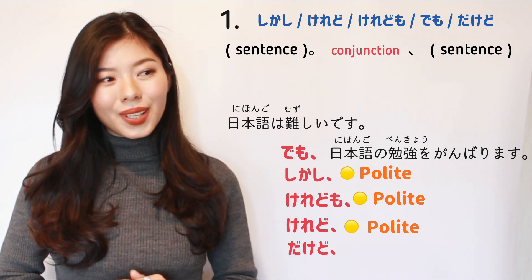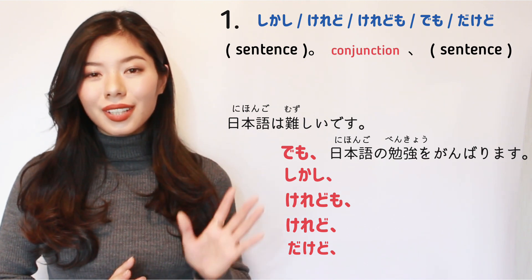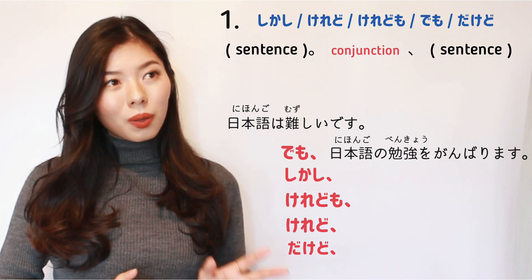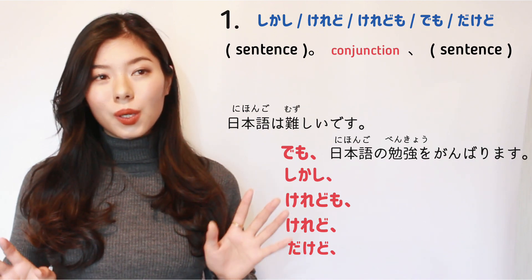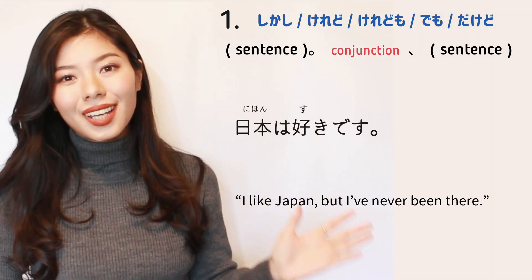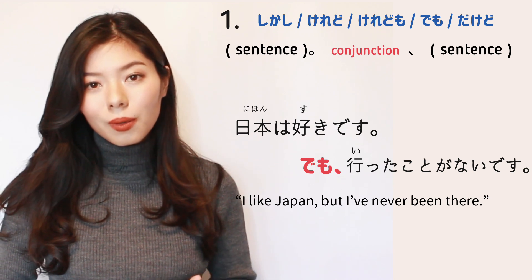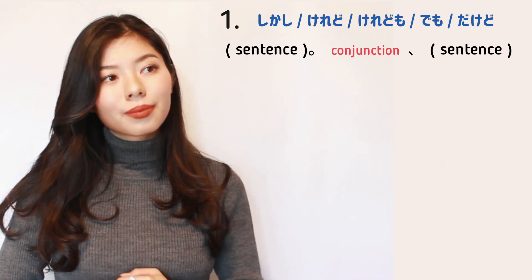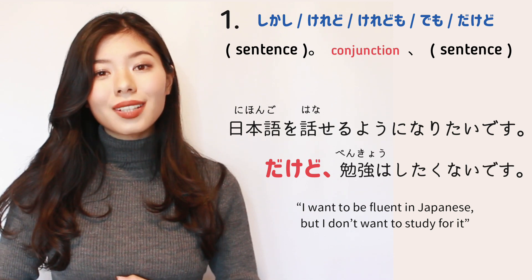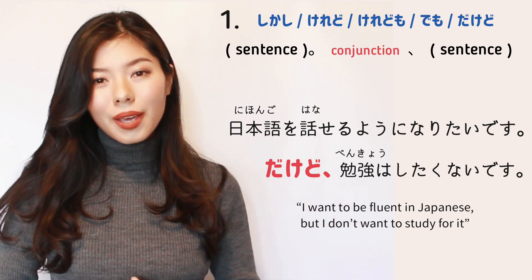I use でも and だけど when I want to talk with my friends and family. And I use けれども or けれど when I want to talk to people I want to show respect to — such as my boss, teachers, strangers, and people who are older than me. But honestly, they are not that much different. For example: 日本は好きです。でも行ったことがないです。 And: 日本語を話せるようになりたいです。だけど勉強はしたくないです。